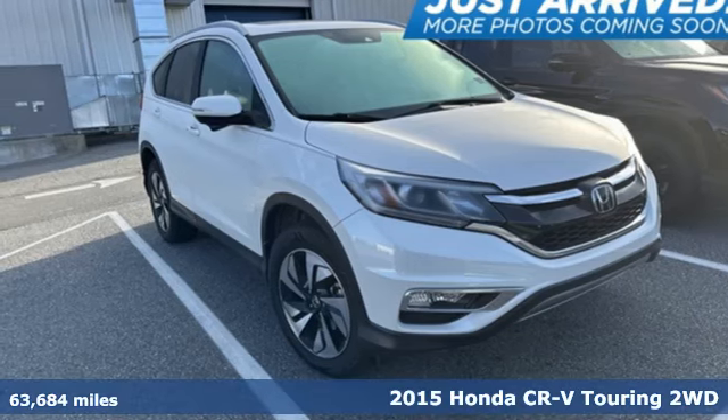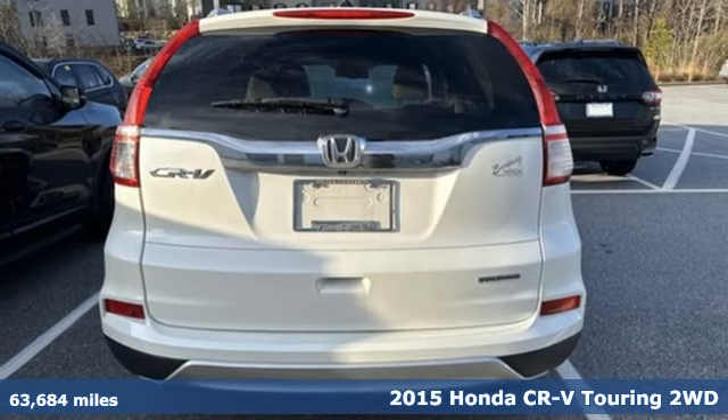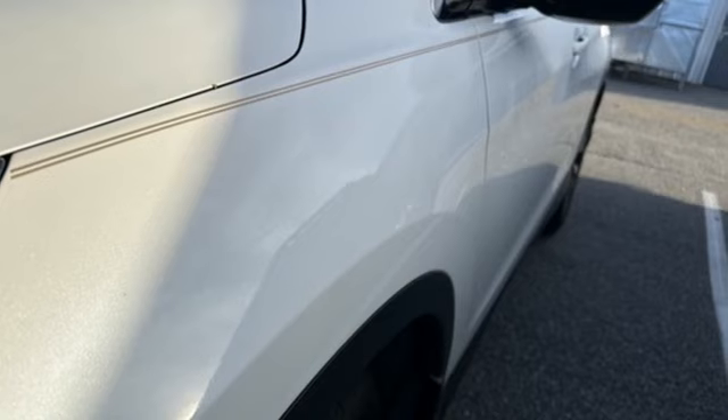Here's a 2015 Honda CR-V. Honda has created some of the most admired vehicles on the planet, and get ready for an impressive combination of features.